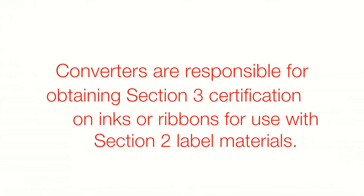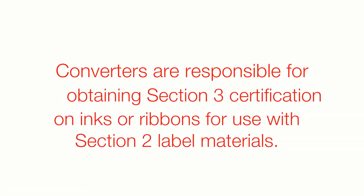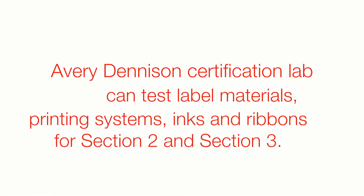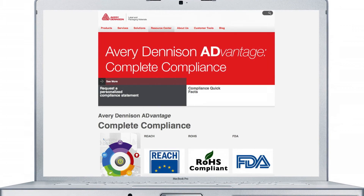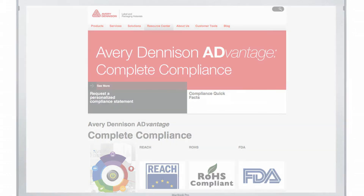Converters are typically responsible for obtaining Section 3 certification on inks or ribbons for use with Section 2 certified products. In addition, we have established a certification lab which can help you to test your label material, printing systems, inks, and ribbons at no cost to you. Avery Dennison ADvantage Complete Compliance is a global service initiative that helps customers navigate regulatory and customer compliance issues.